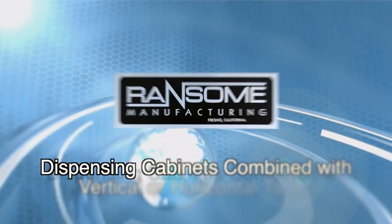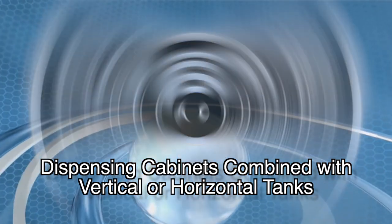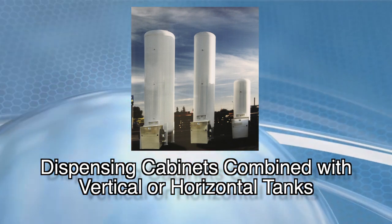Dispensing couldn't be more simple. Our dispensing cabinets combined with our vertical or horizontal tanks create a compact, economical, and dependable unit with an attractive appearance to make it ideal for installation anywhere.